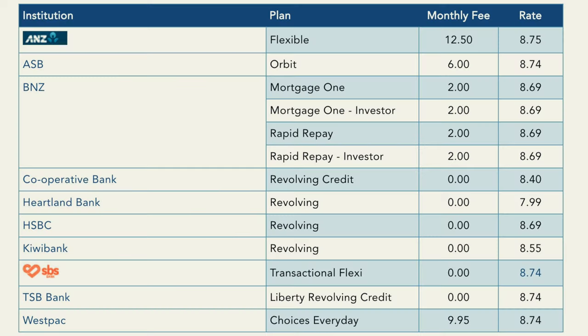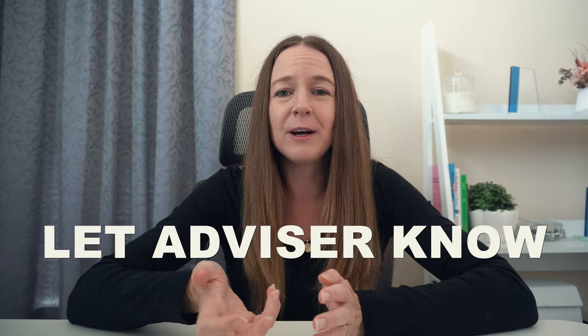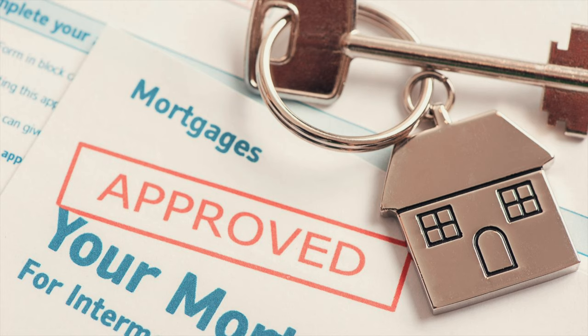Currently, most of the main banks in New Zealand are offering a revolving credit facility, and it can be mixed with other mortgage products such as fixed loans. If you are looking to incorporate it into your mortgage structure, then do let your bank or your mortgage advisor know at your initial mortgage application stage so that they can factor it in, as it does need to be assessed and approved.